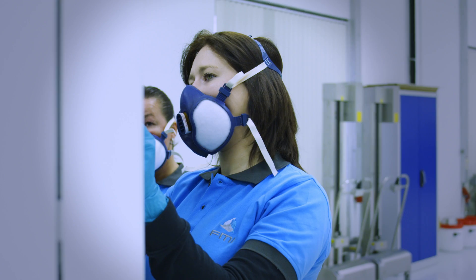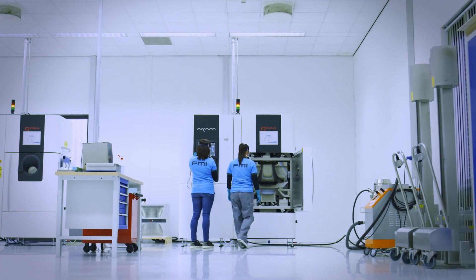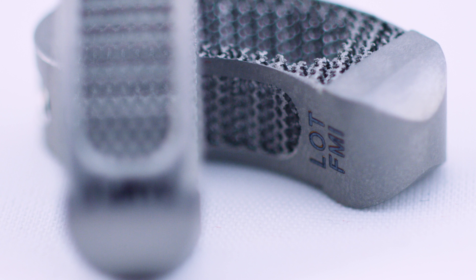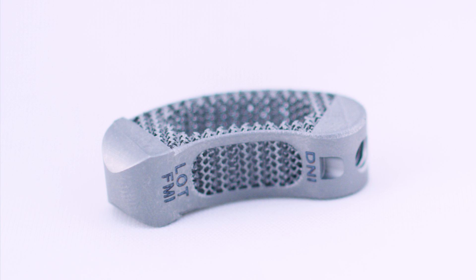At the state-of-the-art facility in Tilburg, FMI runs series production on a commercial scale. It's quite impressive to see all operations being connected to go from powder to final product.